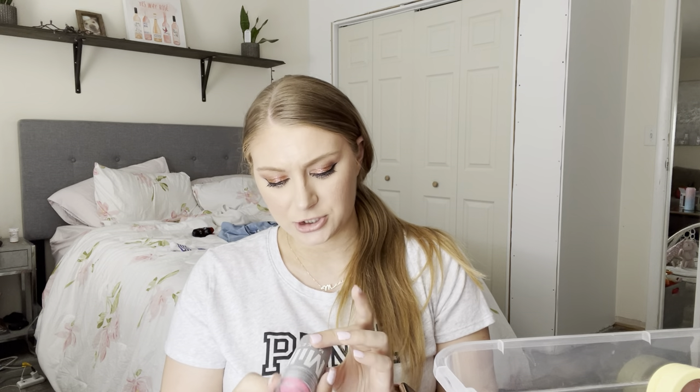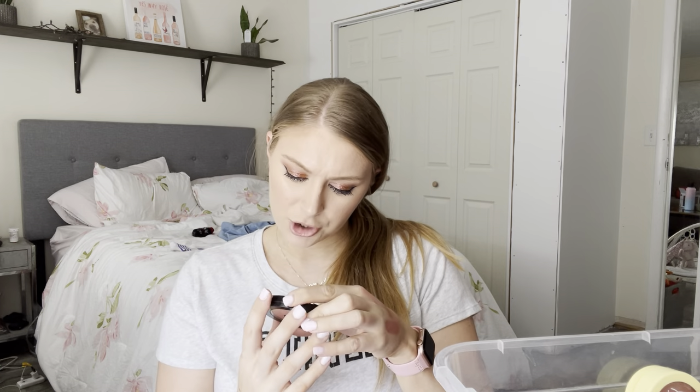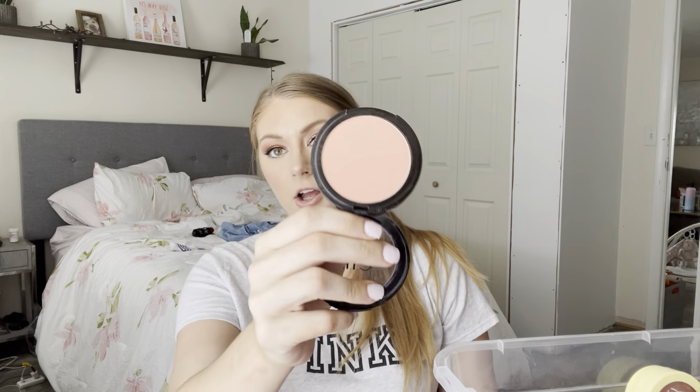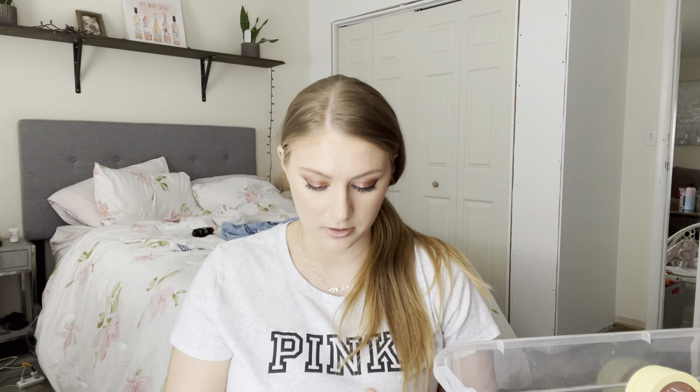I have another Lip and Cheek Duo from Milk — this is the shade Swish. It's a super hot bright pink which I will be using in the summertime. Great formula. Love that. I also have an Elf blush in the shade Always Cheeky — this is their primer infused blush. I haven't gotten as much use out of this as I should, so I'm definitely going to keep working with this one.